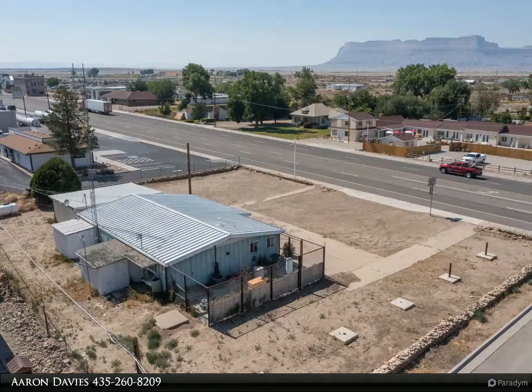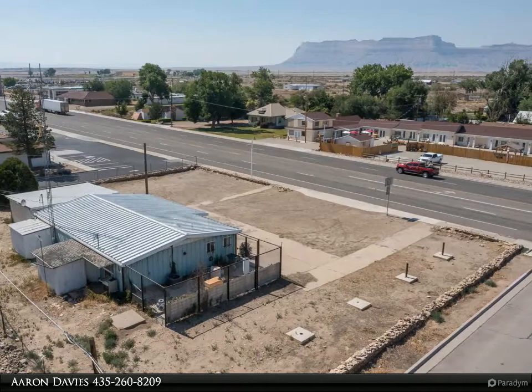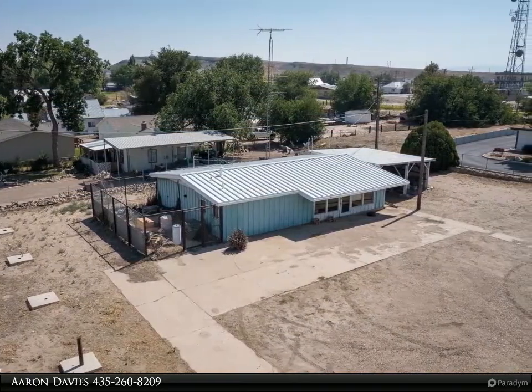This Anasazi Realty Incorporated property video is presented by Aaron Davis. Corner lot on Main Street in downtown Green River. This building has been used for a range of commercial purposes.